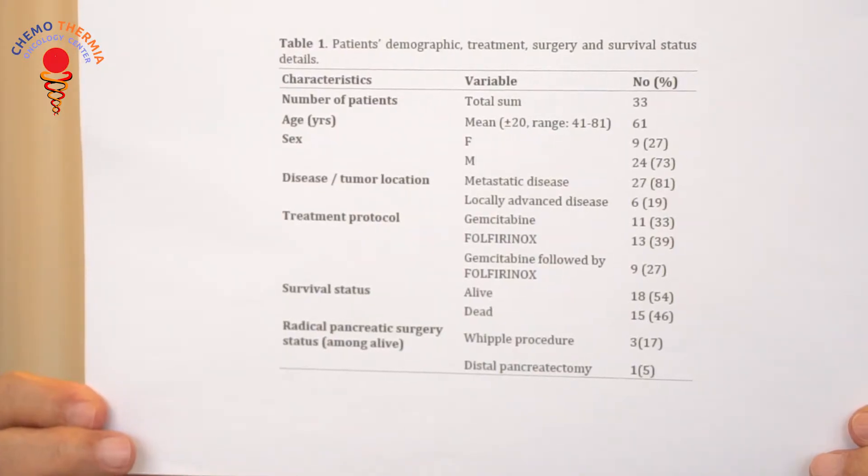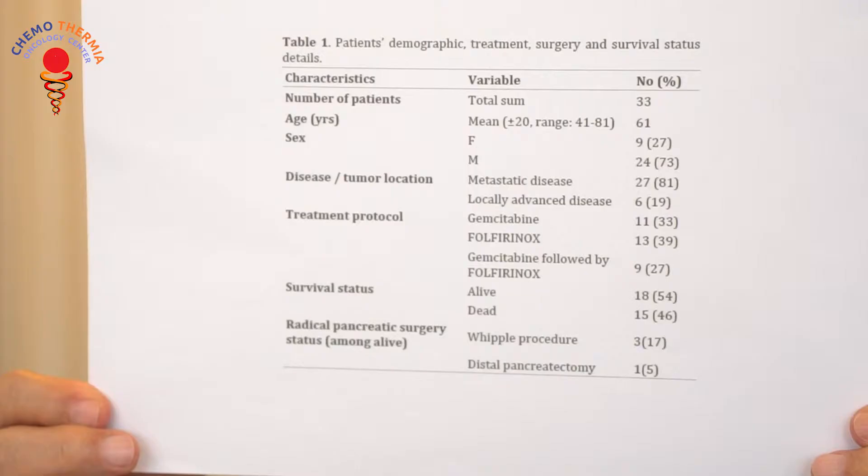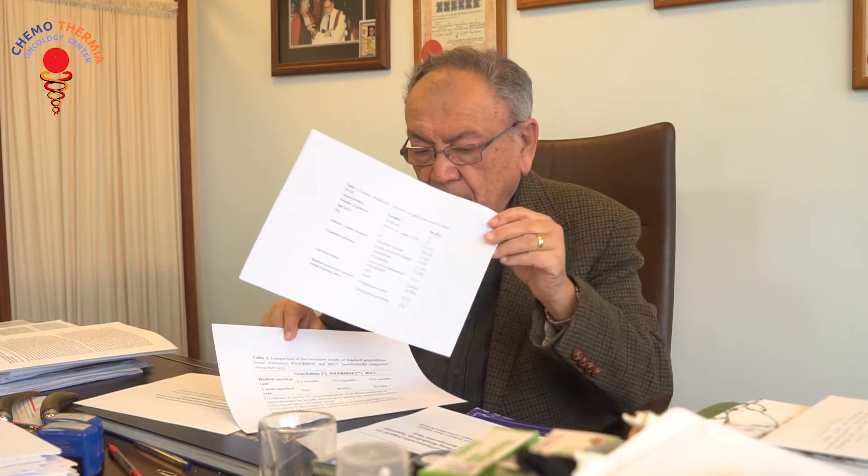In this table, we compare our patients' demographic treatment, surgery, and survival status. We have 33 patients and most of them are stage 4 patients. They have been treated either with Folfirinox or gemcitabine followed by Folfirinox. Here are our results in this table.